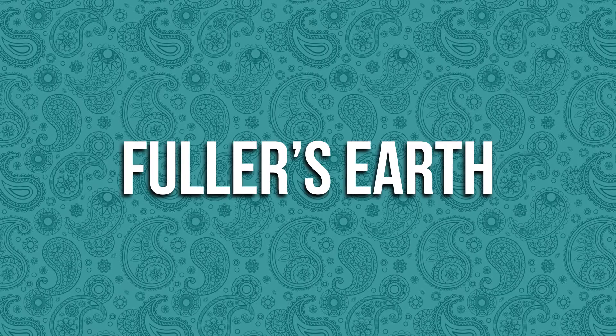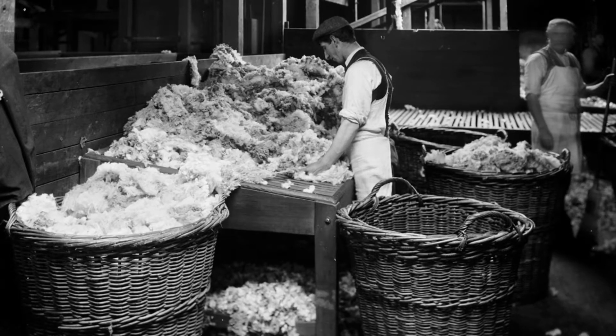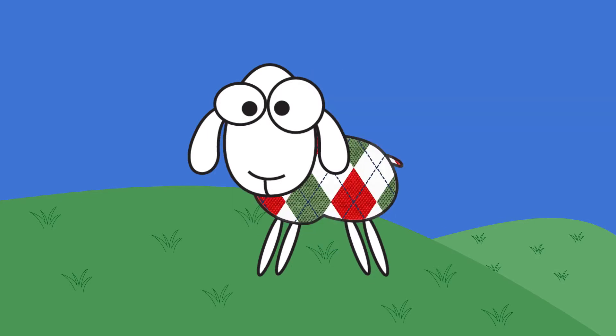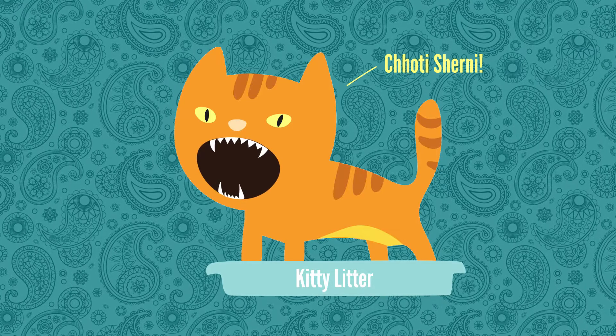Fuller's Earth earned its name from English textile workers known as Fullers. They used the clay to remove lanolin or grease from sheep's wool in preparation for clothing manufacturing. Since the 90s, it's also been used as an effective absorbent in some brands of kitty litter.